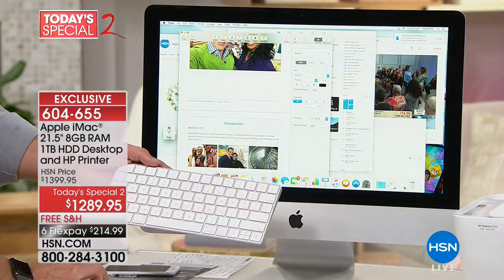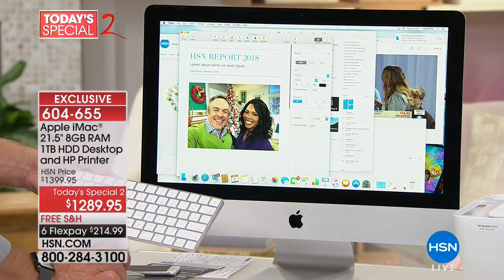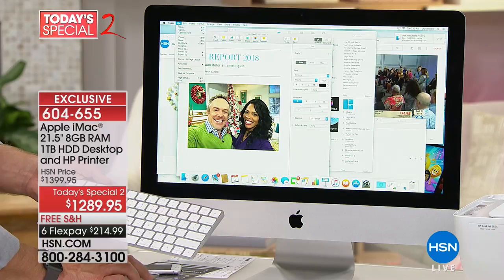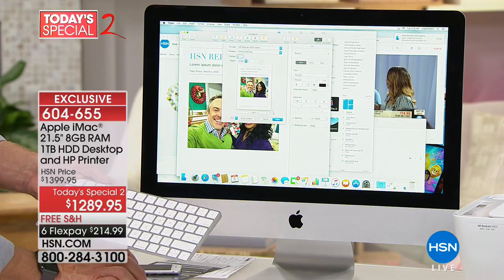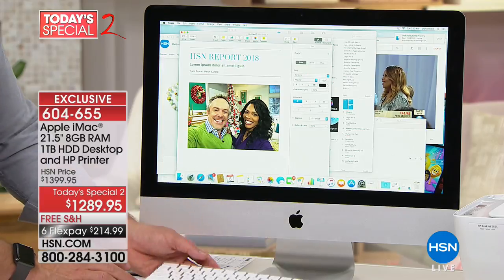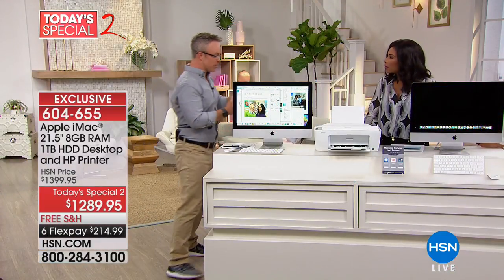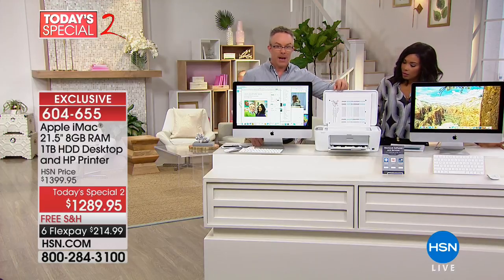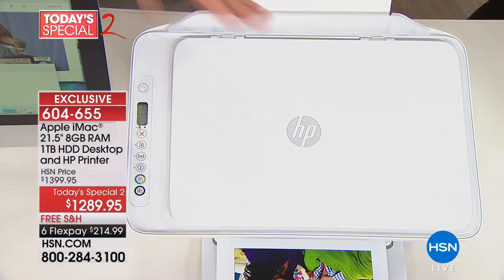That dictation feature is not available on other computers, but it's available on this one. And what's also never been included before is a printer. I'm going to hit print right here — boom, print page. For the first time we're including a printer: full color, scanner, flatbed, all right here from HP. We want you to just enjoy this from the get-go. These come individually boxed, so if you want to give the printer to a student, it's a real win-win.